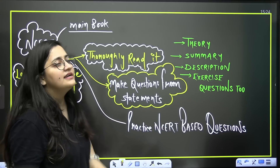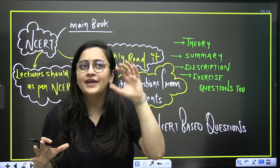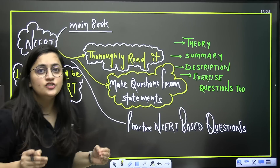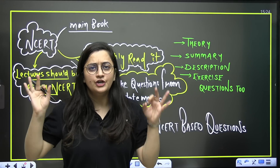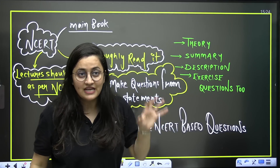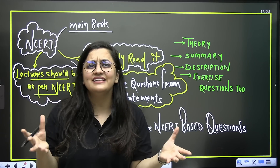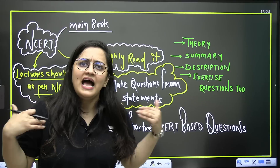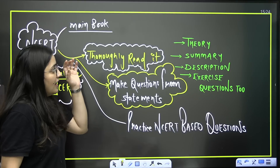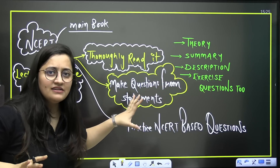The right way is: NCERT should always be your main book. Yes, teachers need to teach extra concepts for some topics — listen and understand those — but ultimately NCERT is our main book. Your lectures should be based on NCERT; your teacher should be clearing every single line from NCERT. Keep this in mind for both offline and online coaching. Reading NCERT 'thoroughly' — all teachers say this, and students think they are doing it, but most are not.